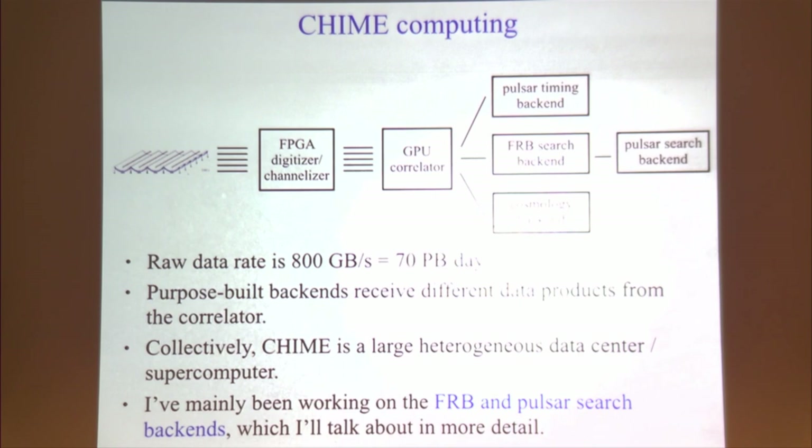Any data product you're interested in can be derived from that visibility matrix calculation happening in the correlator. For example, if you're searching for FRBs, you build a new computing cluster — an FRB search backend — and request a data product from the correlator small enough to fit on the network. For the FRB search backend, we request at all 1024 beam locations the sky temperature at 1-millisecond time resolution and 20-kHz frequency resolution. The pulsar timing backend requests full electric field data at both polarizations at maximum time and frequency resolution. Collectively this is a large heterogeneous data center.